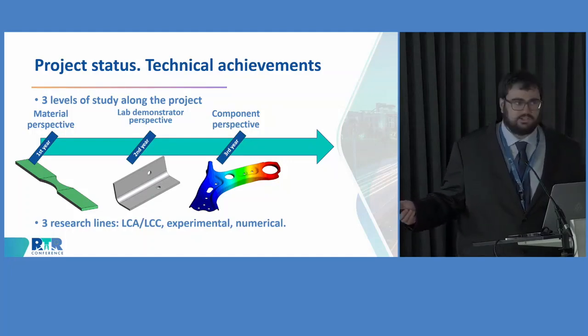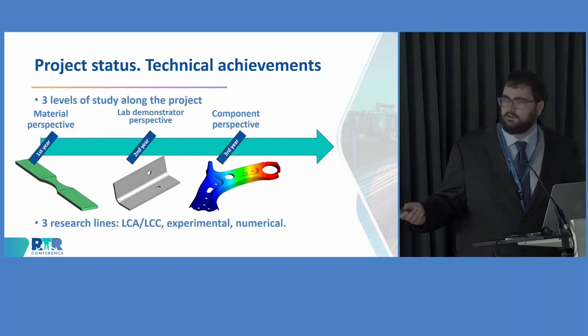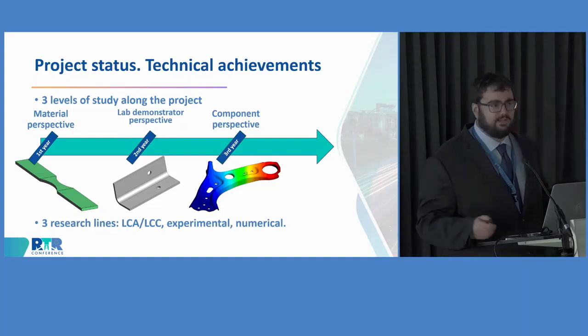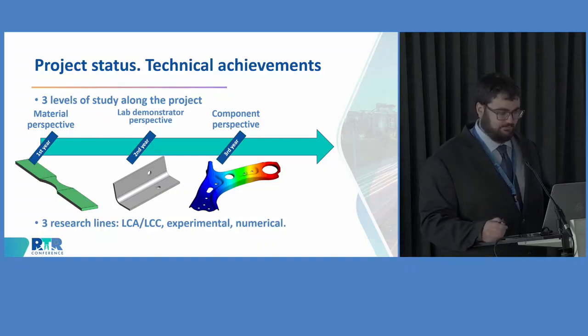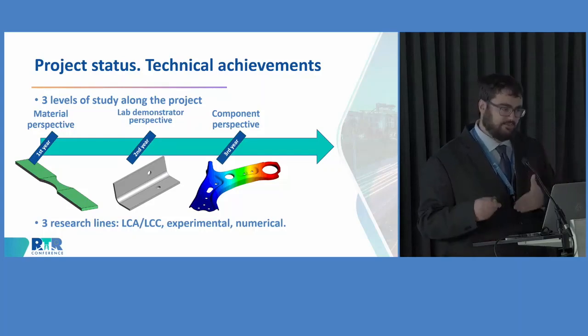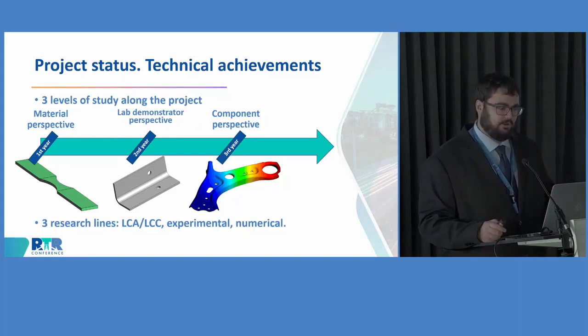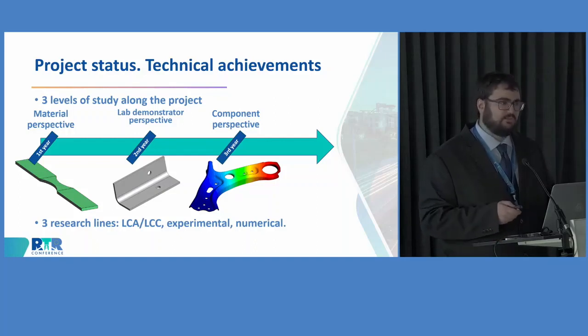We verify that we are fulfilling our objectives on these components and then scale the results to the chassis level. All this work is performed following three research lines: a lifecycle assessment perspective, experimental work, and numerical modeling.